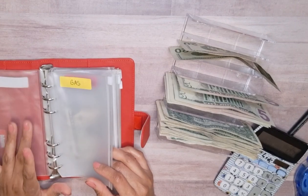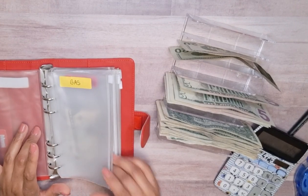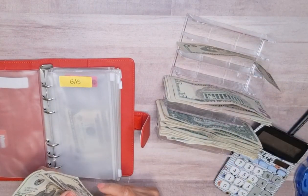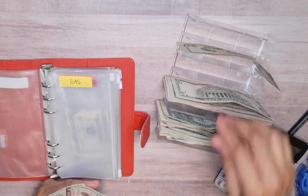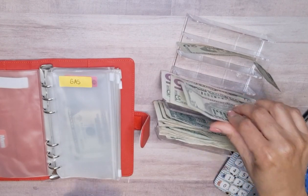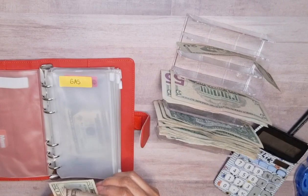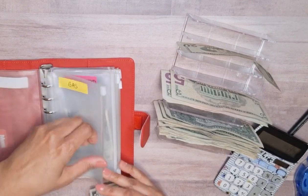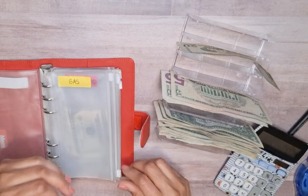So I normally do $30 for gas. Yep, $30 for gas is what I do, and sometimes I don't even spend that because I work from home.